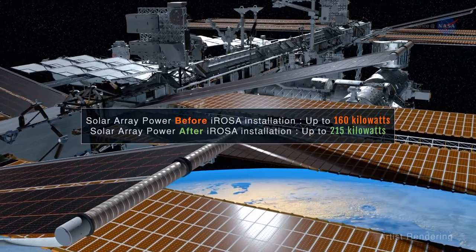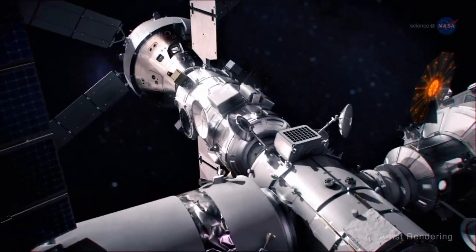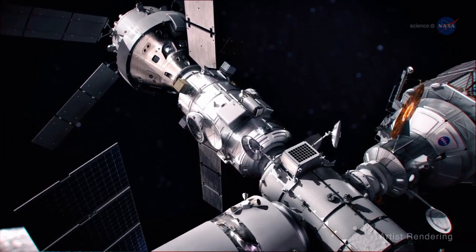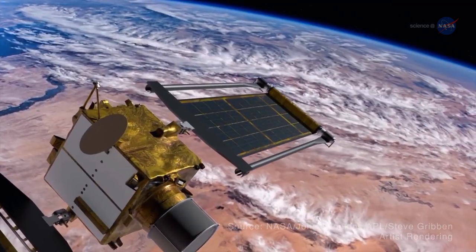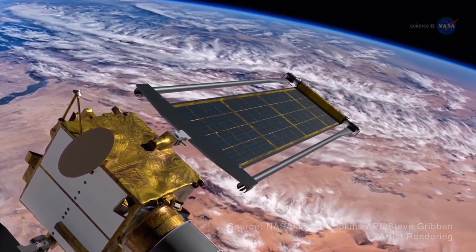ROSA technology is also an important part of future exploration. It will serve as a power source for Gateway, the planned multipurpose outpost orbiting the Moon. It will also help power DART, the Double Asteroid Redirection Test, as it makes its way to the Didymos asteroid system.